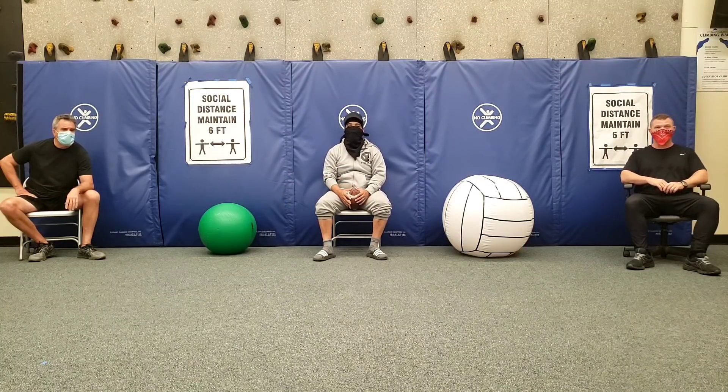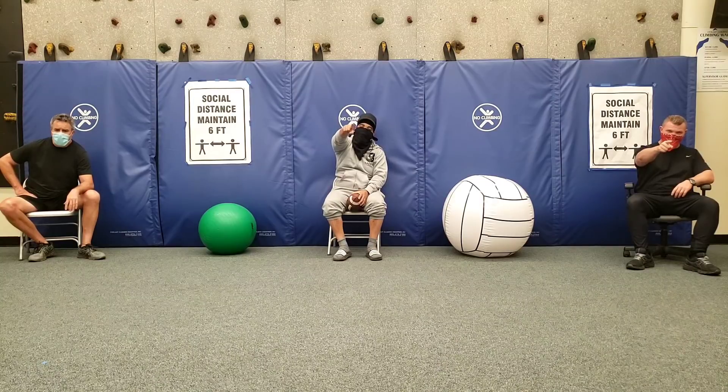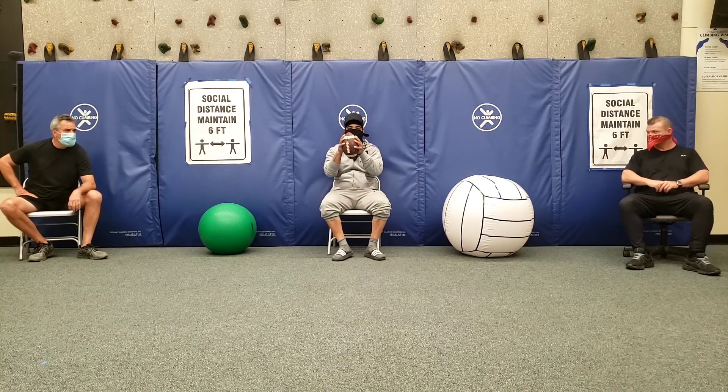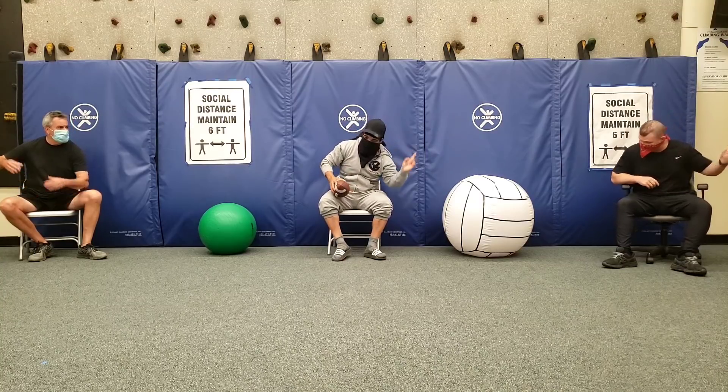Welcome to Shoe Time in the Morning with Mitch! Ladies and gentlemen, welcome to the second special football edition of Shoe Time in the Morning with Mitch!